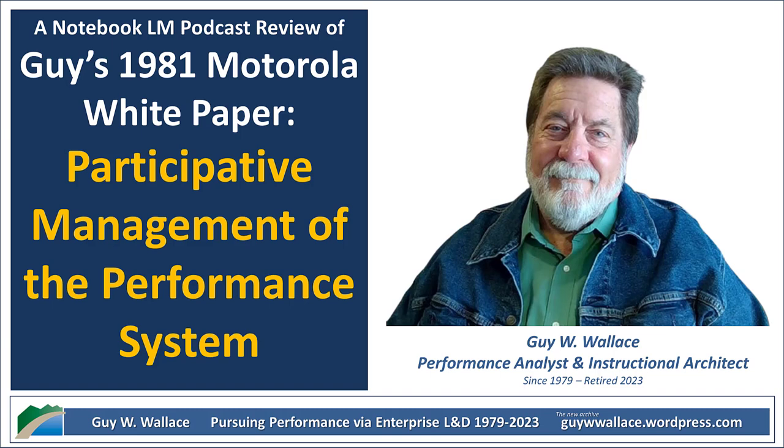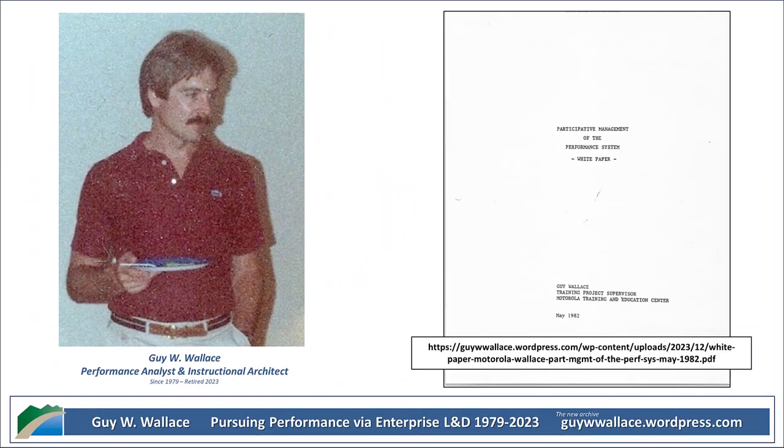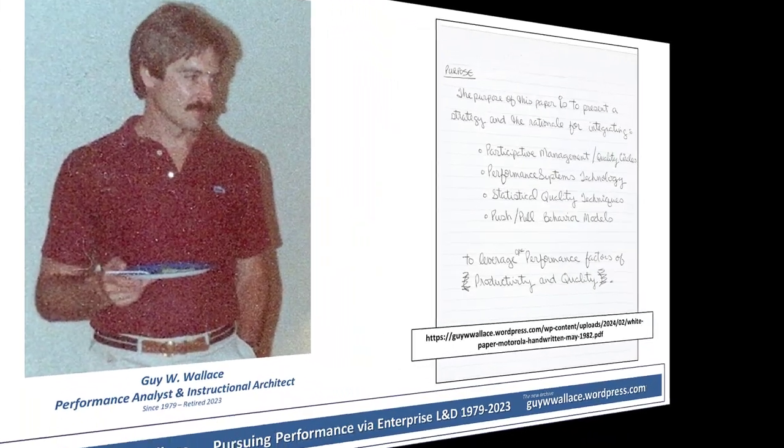Wallace gives some concrete examples: redesigning jobs, making sure people have the right tools and resources, implementing new training, tweaking the consequences — the reward and punishment systems — or creating feedback loops. It's about looking at the whole picture — all the elements, the people, the processes, the tools — and then fine-tuning those things to improve how everything functions overall.